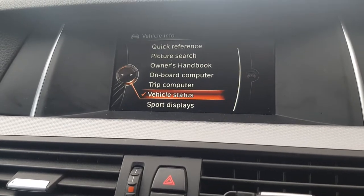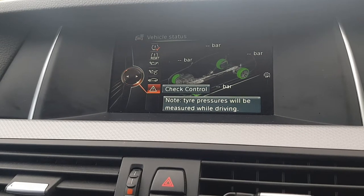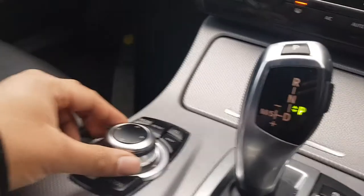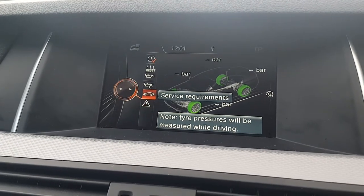We're going to go to vehicle status and then we're going to go to service requirements. I'm using this to scroll up and down, so service requirements.